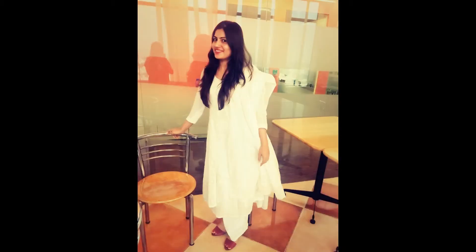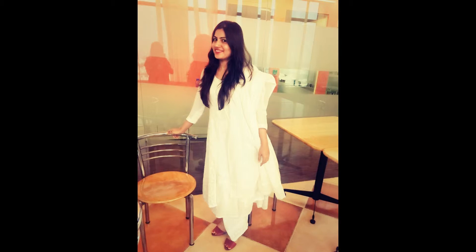For the second look, the main piece I'm styling in two different ways is a white kurti. For the formal way, I styled it top to bottom in a white look — white palazzo, white kurti, and white dupatta. This is a very simple and decent formal look; it's not too fancy at all.